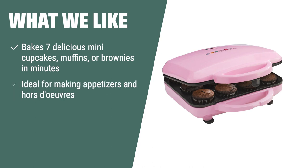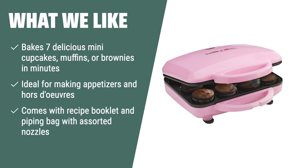What we like: If you're looking for a versatile and easy-to-use cupcake maker that's also great for making appetizers and teaching kids how to bake, the Betty Crocker Cupcake Maker is the perfect choice for you. With its included recipe booklet and piping bag with assorted nozzles, you'll have everything you need to get creative in the kitchen.